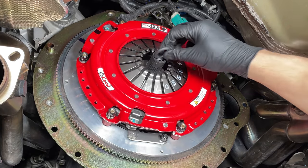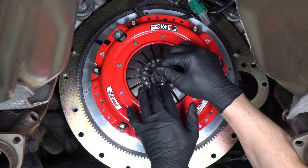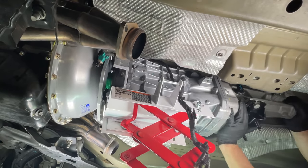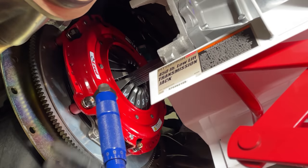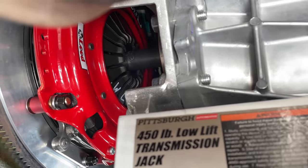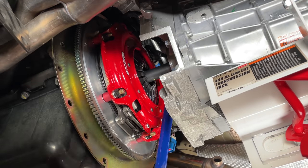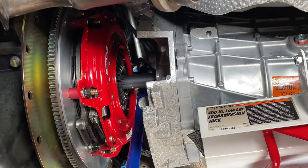I read that these plastic alignment tools are often sloppy and can result in the splines on the clutch discs being misaligned, meaning the input shaft could get stuck on the second disc and we wouldn't be able to mount the transmission. To avoid this potential headache, I rolled in the T56 Magnum and raised it up so I could use its input shaft to align the clutch discs, then torqued the pressure plate bolts to 35 pound-foot as indicated by McLeod. Whether or not you take this extra step or just use the alignment tool is totally up to you.